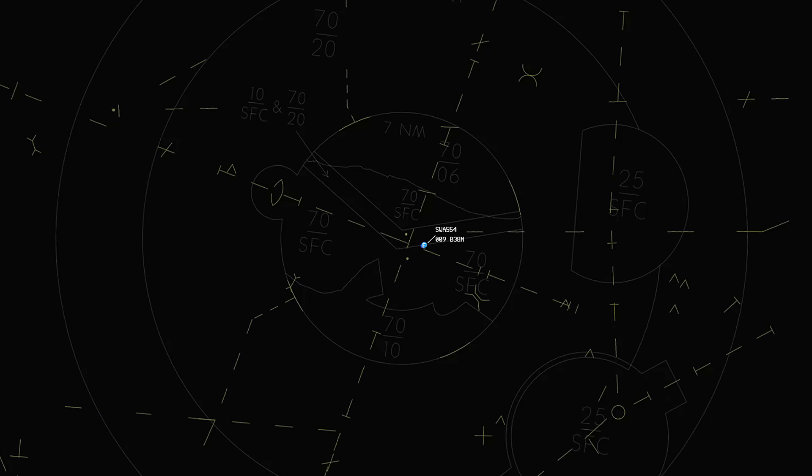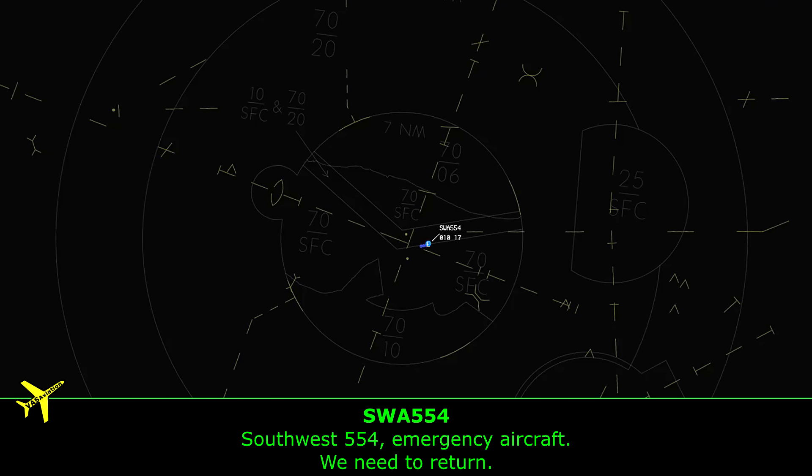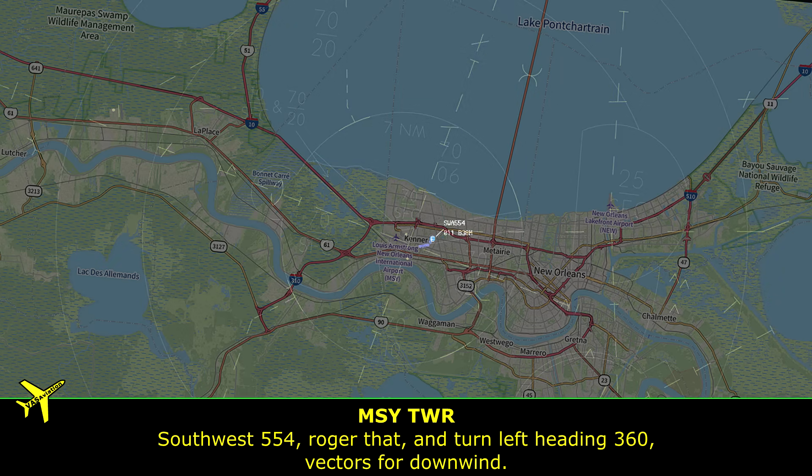Southwest 554, declaring emergency aircraft, we need to return. Southwest 554, emergency aircraft, we're returning. Turn left heading 360, vector downwind.